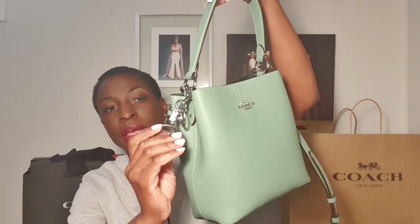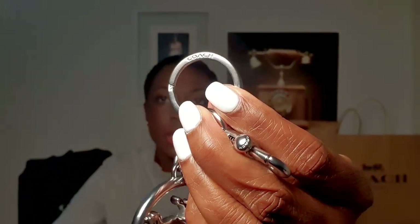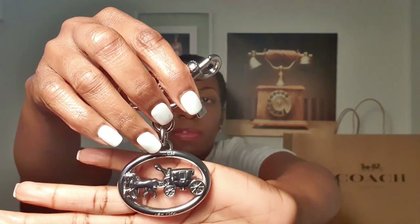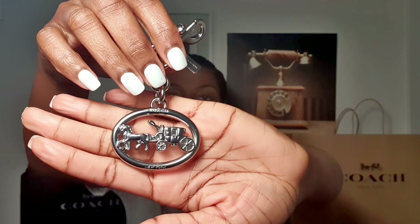Let me show you the horse and carriage charm I bought to go with it — and for any other bag I have with silver hardware. You have the dog leash clasp, the key ring with Coach on it, and then the horse and carriage which is very Coach. It's all in the details and they know how to make these pieces feel really good. I think it's very cute on my bag.